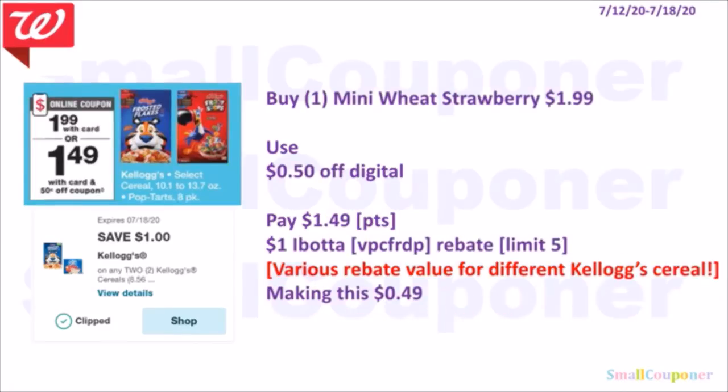If you can find the Kellogg's Frosted Mini Wheats Strawberry or Blueberry flavor — I think those are new products — if included in the sale they'll be $1.99. Use the $0.50 off digital on the 12th, pay $1.49. You can use points to pay if doing this deal alone. The Ibotta rebate for those new items is $1, so after Ibotta it'll be $0.49 if you can find them at your store.